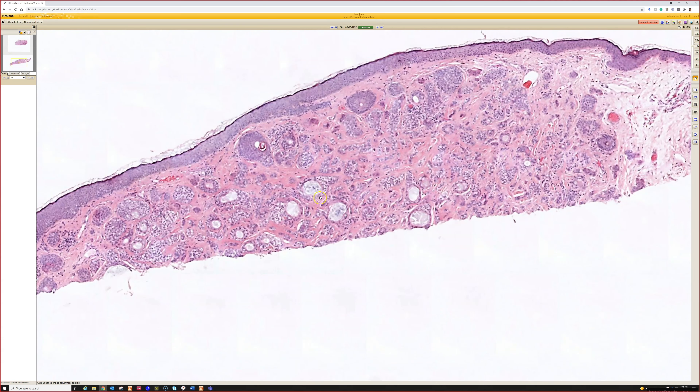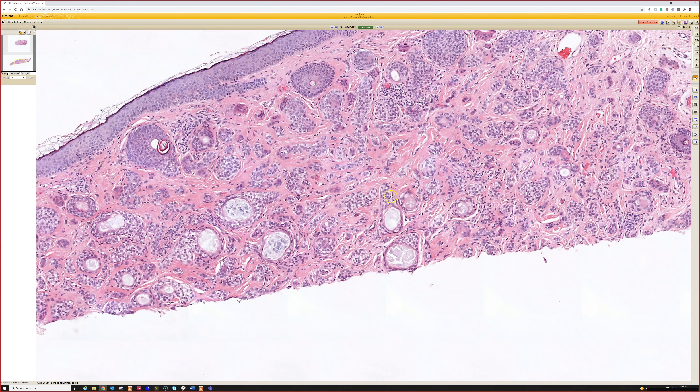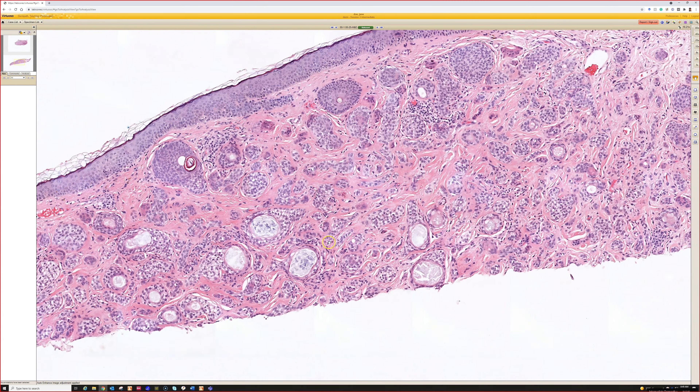Here we've got a little proliferation of round ducts, some of which have little tails like a tadpole or paisley tie — so this is the paisley tie differential. With the obvious ducts here, this is syringoma.